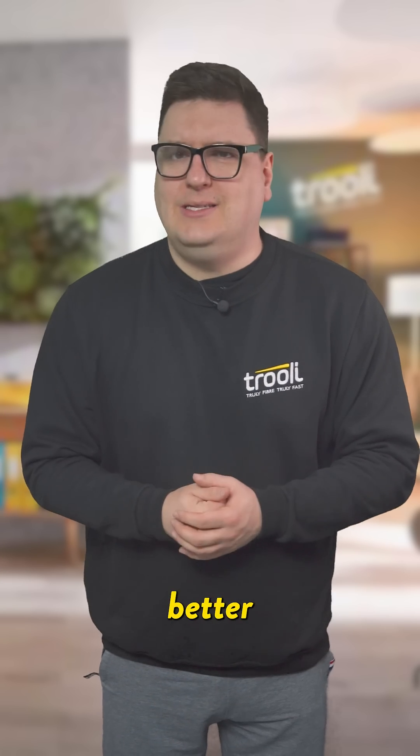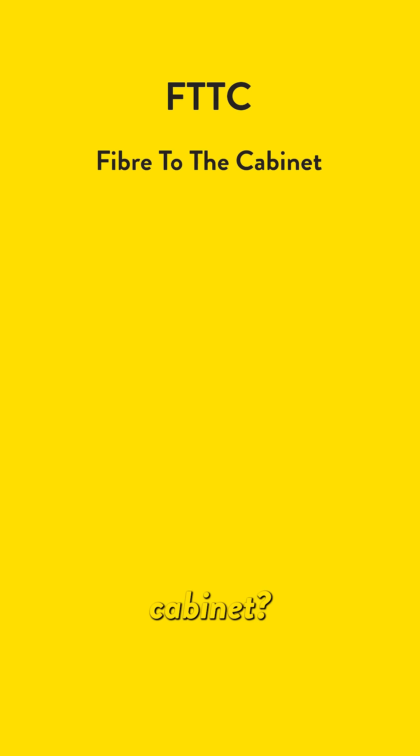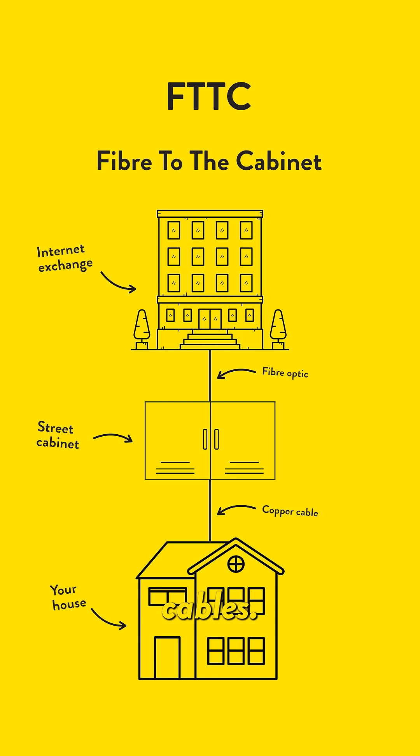But why is FTTP better than FTTC? Well, FTTC, or fiber to the cabinet, uses a mix of fiber and copper cables. This means that your connection can be slower and less reliable, especially if you live far away from the street cabinet.